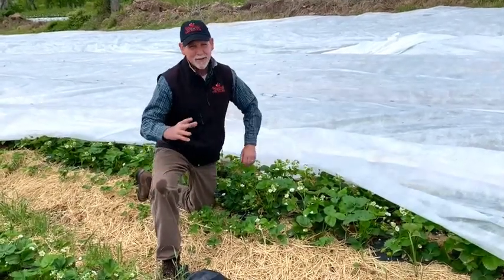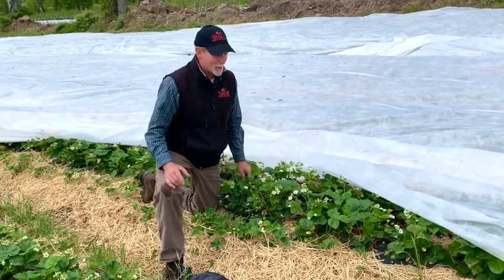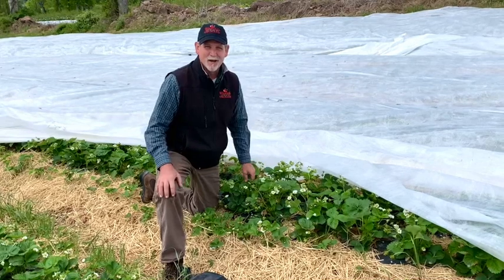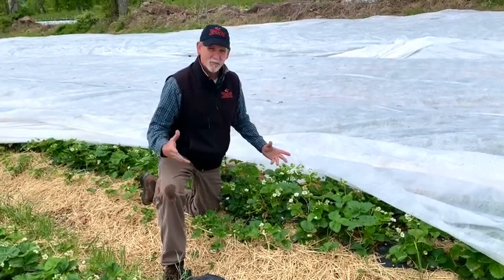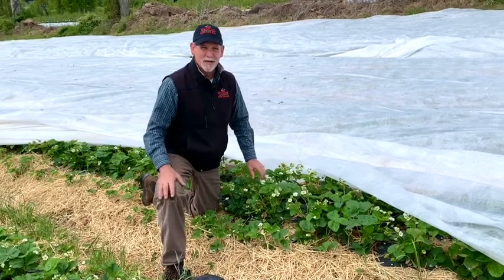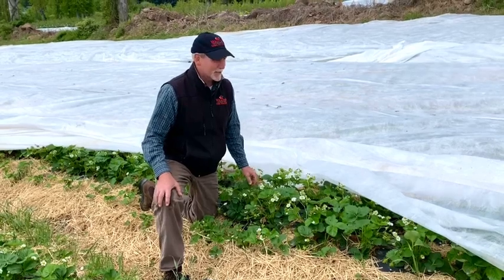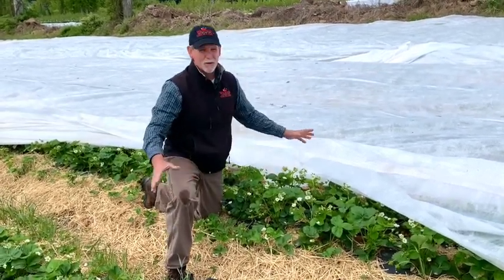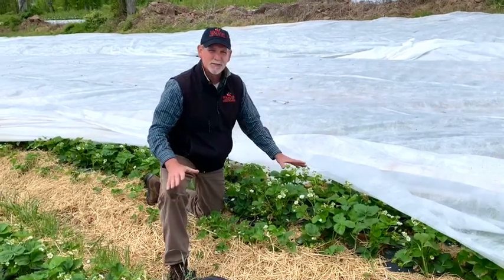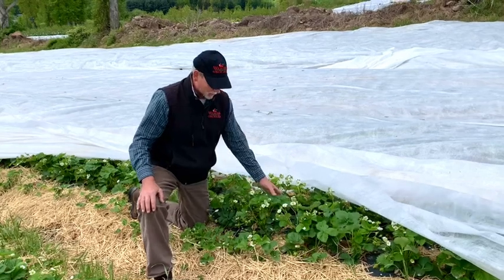In fact, we had to come out here late Saturday evening when suddenly the temperatures were dropping. Thankful for my son Justin, his son Daniel, and my son-in-law Alfredo — the four of us spent from 10 p.m. Saturday evening until 2 a.m. Sunday morning getting the row cover pulled on all of these strawberries to protect them from frost.